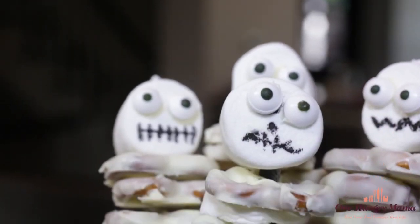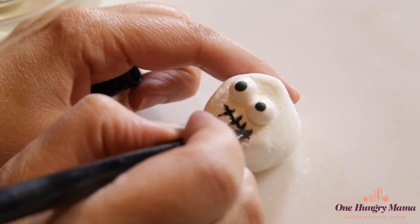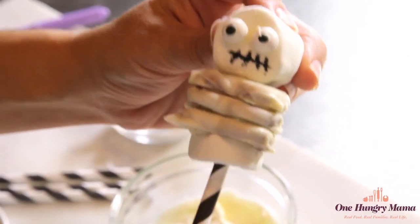Number four: skeleton pops. These are so super cute and so easy to make with store-bought ingredients. The only special thing you really need is to make sure that you have an edible food coloring pen on hand so that your kids can draw spooky faces.